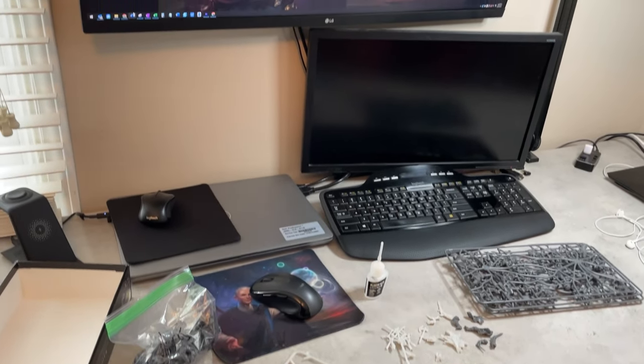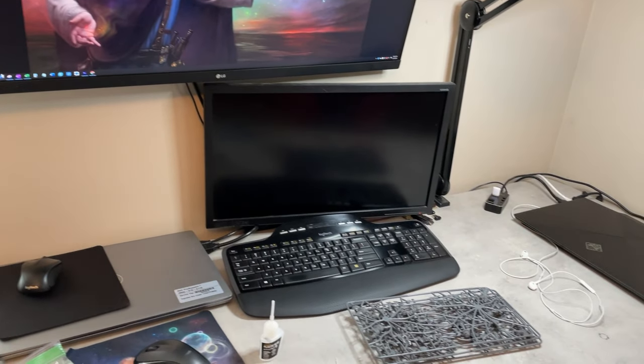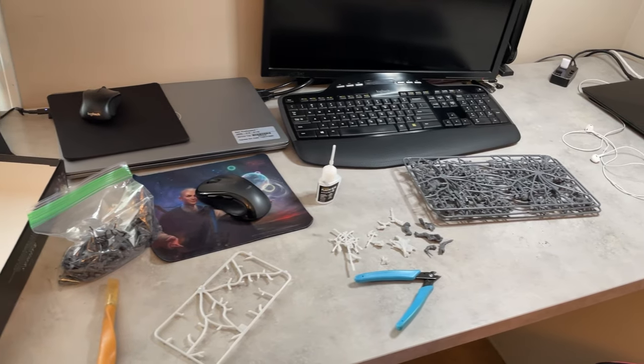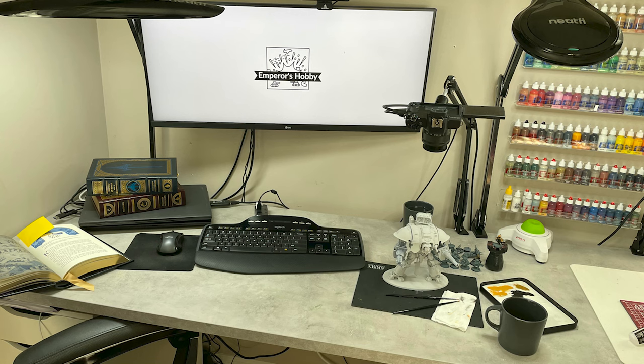That brings me to space number two: the flex space. A flex space could be a desk where you have some things already set up and it's okay for them to be there. You might not have enough space for everything you want to do, but you have enough that it gets you most of the way there and makes it easier to transition into hobby mode.